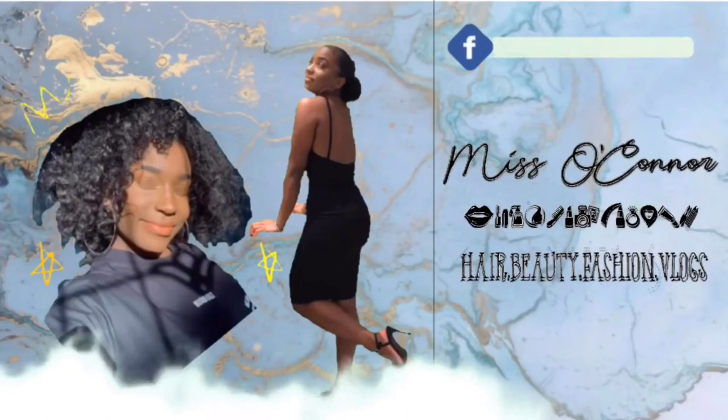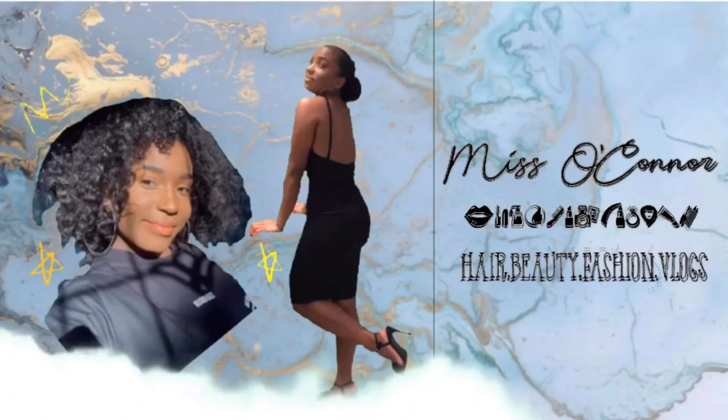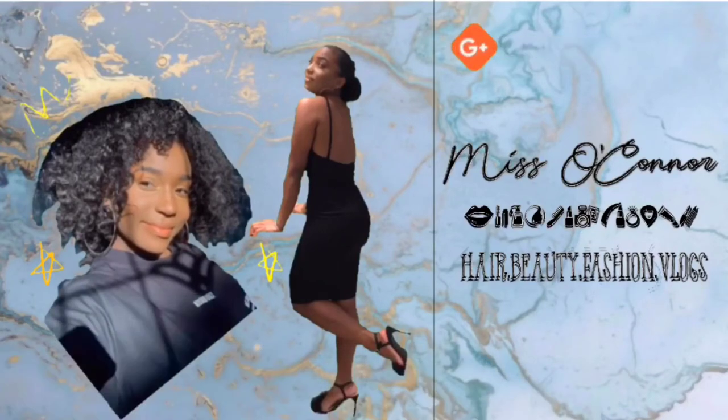I just want to quickly show you the ponytail because I might do a hair tutorial on this too — I think it looks really nice. So it's my someone special's birthday today, and I'm gonna show you me setting up just a few things as well.